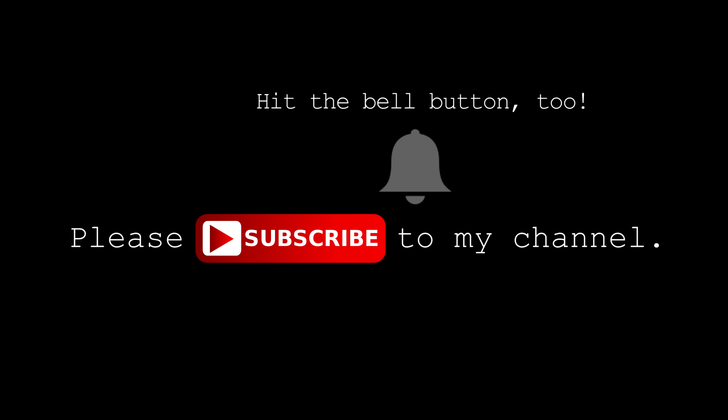Subscribe to my channel and hit the bell icon. Welcome to the AC Family. Enjoy!